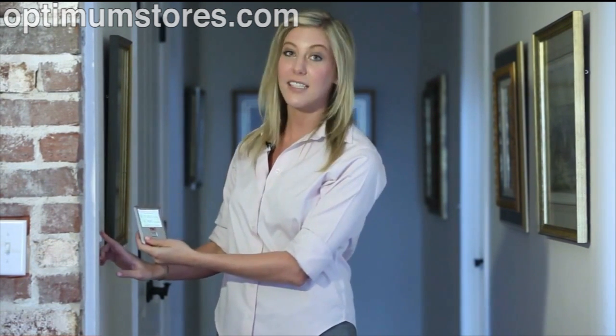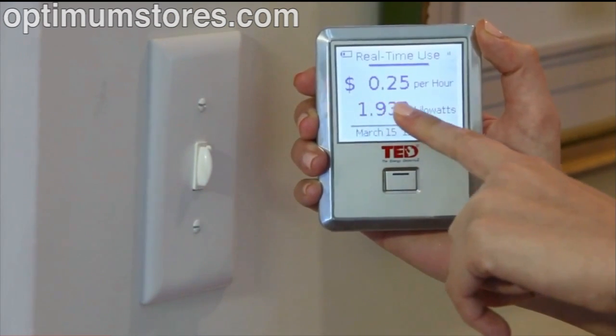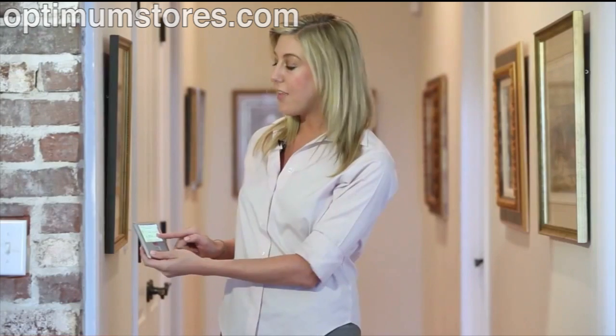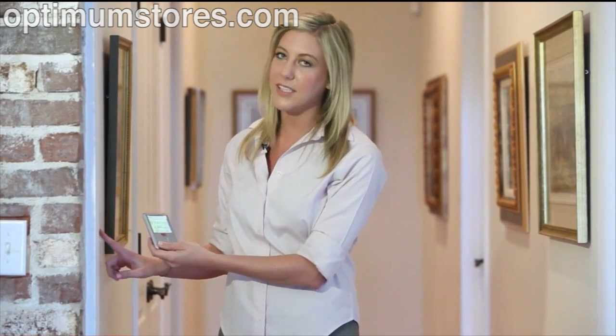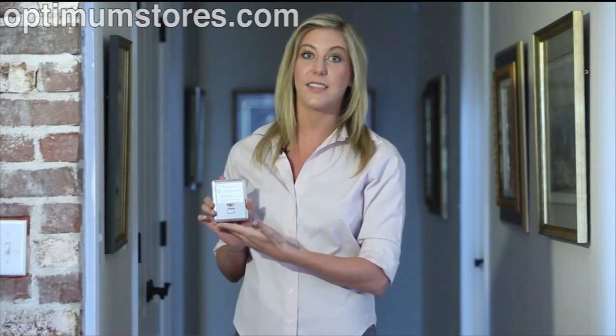Let's start with the lights in the hallway. As we can clearly see, when the light is turned on, real-time usage went up approximately 15 cents per hour. That means if I were to leave these lights on for two hours a day, I would be using more than $100 worth of electricity in a year's time. I better leave these lights off for now.